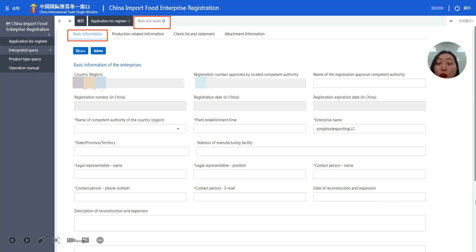Today's video uses nuts and seeds, which belongs to the 18 types, as an example. On this page, you need to fill in all the basic information, such as the approved registration number by the competent authority — make sure this number is correct, as it is normally approved by your food safety department in your country. Also fill in the company name, company address, legal representative name for the registration number in China, and registration date. The registration expiry date cannot be typed; it will show up automatically when you receive your Chinese registration number.